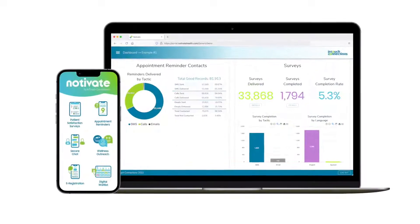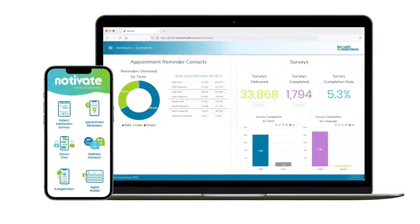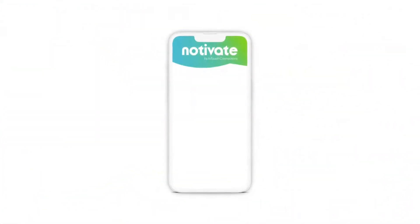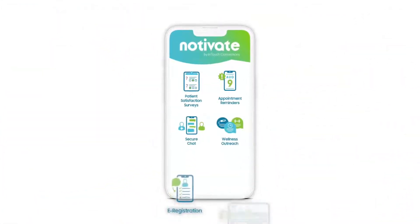Welcome to Notivate Health, a patient-centric, omni-channel engagement platform that integrates with your EHR. Notivate Health's simple interface combines automated patient communications, including appointment reminders and scheduling,